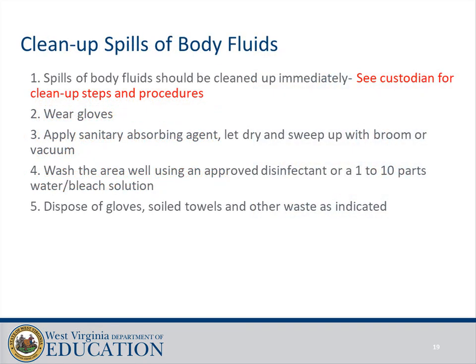Clean up spills of body fluids: spills should be cleaned up immediately — see the custodian for cleanup steps and procedures. Wear gloves. Apply a sanitary absorbing agent, let dry, and sweep up with a broom or vacuum. Wash the area well using an approved disinfectant or a 1-to-10 parts water and bleach solution. Dispose of gloves, soiled towels, and other waste as indicated.